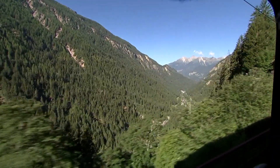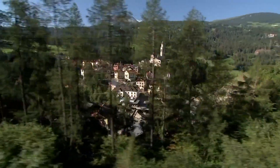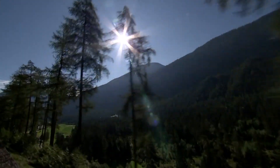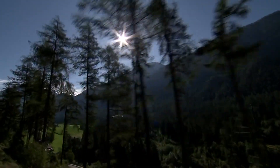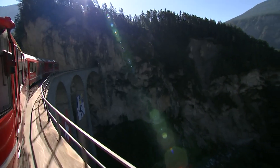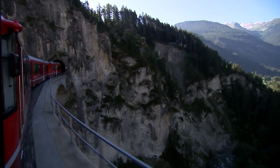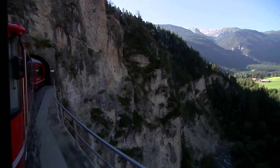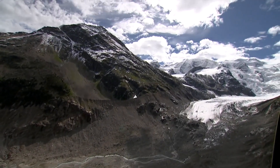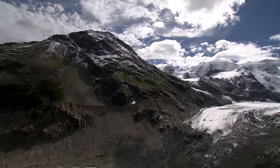Those changes are not immediately apparent perhaps as our train swings us ever higher into the Swiss Alps. But this landscape is more affected by the climate emergency than any other in Europe — temperatures rising here twice as fast as the European average, with four of the past five summers the hottest on record.